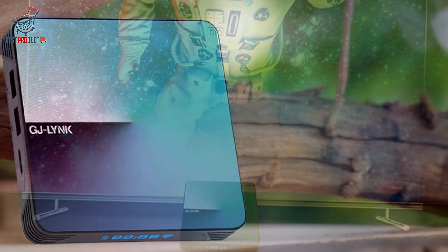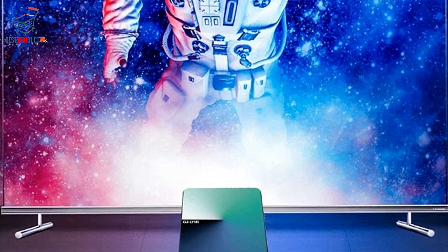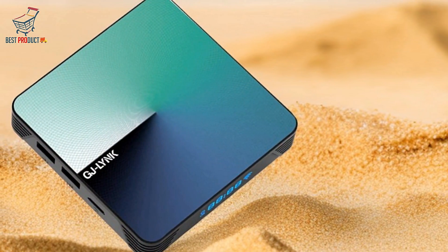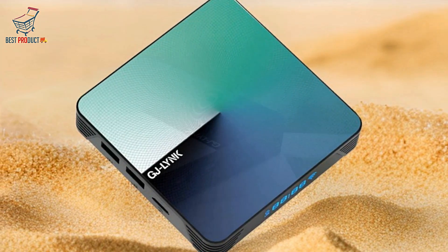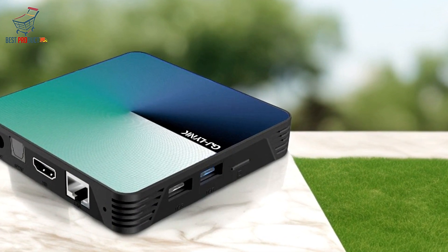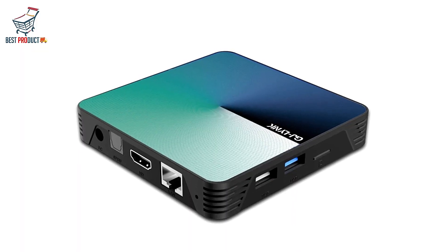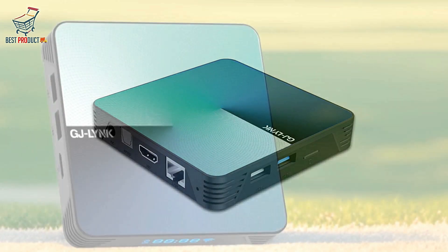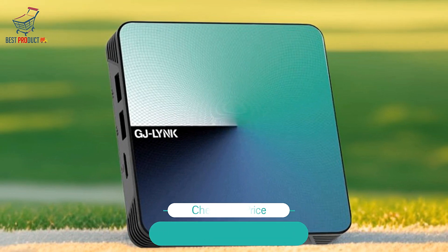The sleek design of the Solange Android 13 Smart TV Box features a power indicator LED that switches to red in standby mode, providing visual feedback on the device's status. The included IR remote offers convenient control from the comfort of your couch. Overall, the Solange Android 13 Smart TV Box offers powerful performance, versatile connectivity, and Android 13.0 OS, making it the perfect choice for upgrading your home entertainment setup — whether you're a casual viewer or a hardcore gamer.